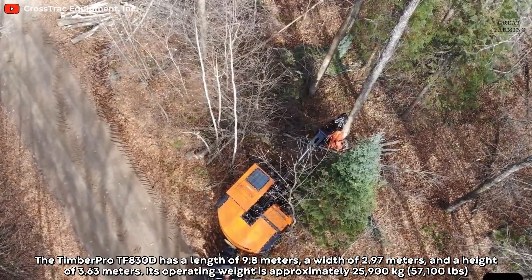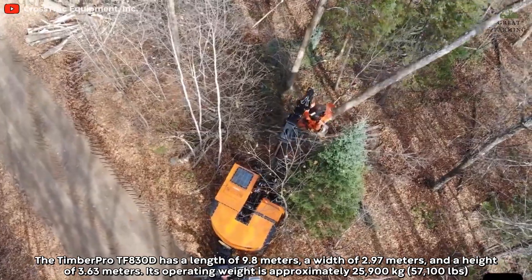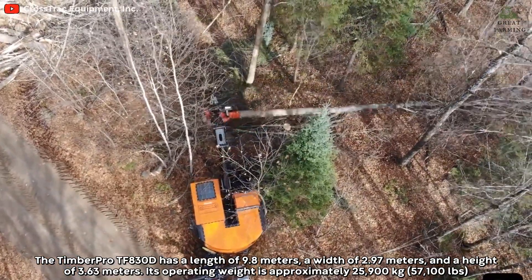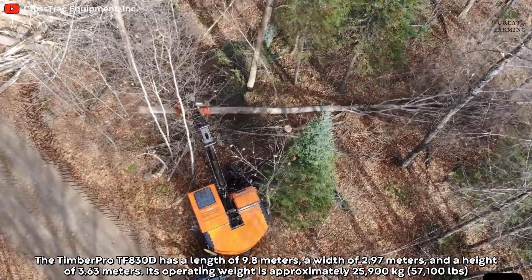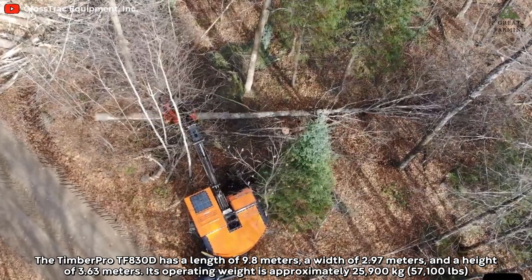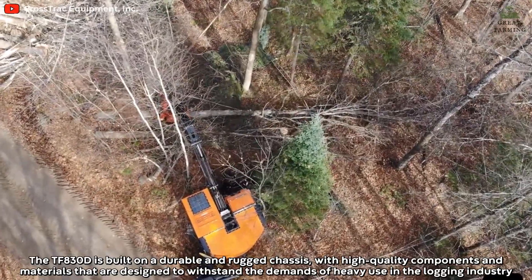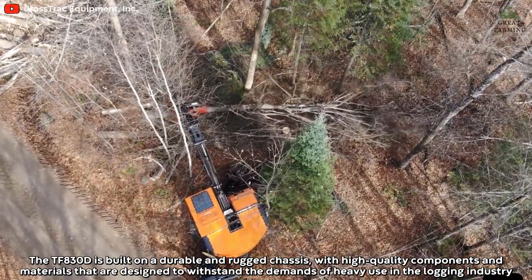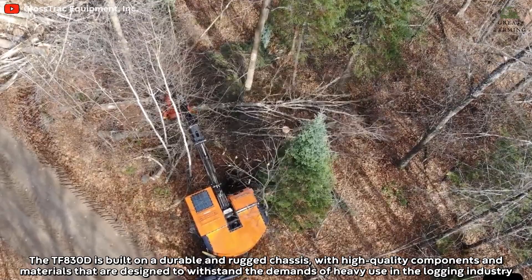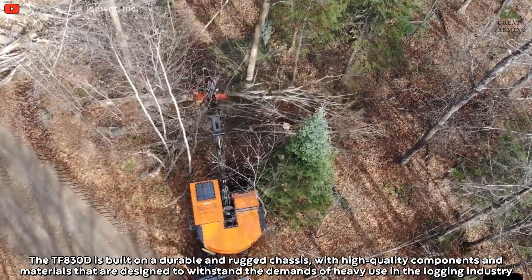The Timber Pro TF-830D has a length of 9.8 meters, a width of 2.97 meters, and a height of 3.63 meters. Its operating weight is approximately 25,900 kg. The TF-830D is built on a durable and rugged chassis, with high-quality components and materials that are designed to withstand the demands of heavy use in the logging industry.